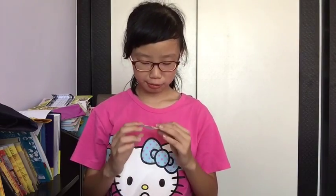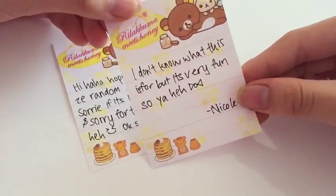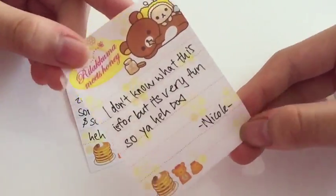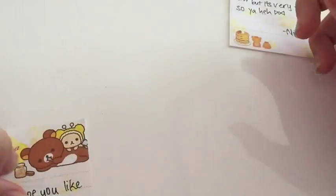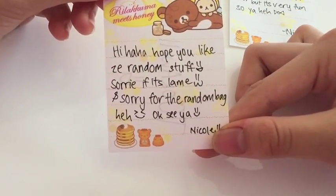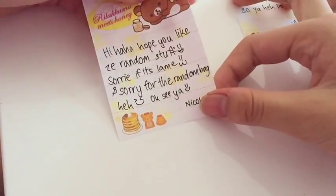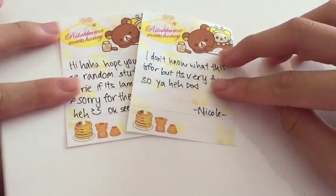First, I took out two notes and I'm gonna show y'all a better view. This one — I don't know what it is but it's very fun — it says 'Nicole' and it came in this really really cute memo paper. And next, this one says: 'Hi hi! I hope you like the random stuff, sorry it's lame.' It's not lame — y'all can see the stuff later, it's really awesome.